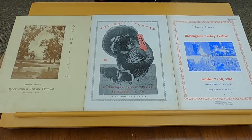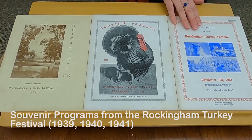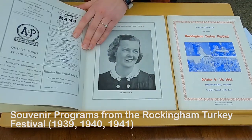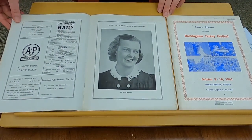Longtime residents of Rockingham County might remember the annual Rockingham Turkey Festival that was held each year from 1939 to 1997. Our collection contains souvenir programs from the Turkey Festival from the first three years: 1939, 1940, and 1941. The Turkey Festival had lots of fun events like a turkey throw, turkey races, they crowned a queen, and they had dances. From the 1939 program, this is Ruth Wampler, the first ever queen of the Rockingham Turkey Festival.